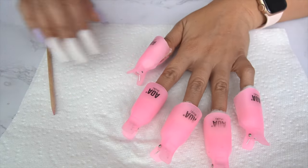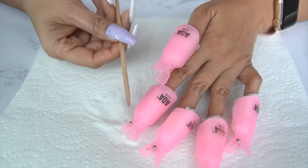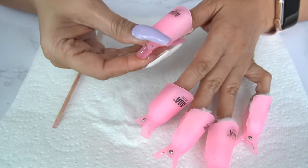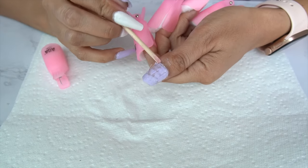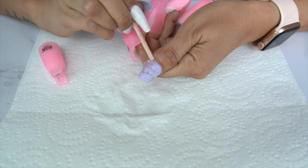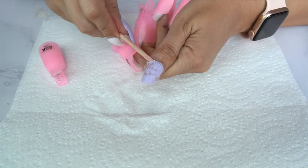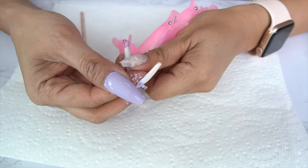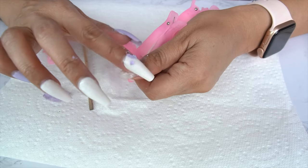It's been about 15 minutes — we can check the nails to see how they are progressing. I also have an orange stick to test if we need to leave it on a little bit longer. It's pretty much soft — and there's our first nail. We need to file this down because it's got all the glue on there.